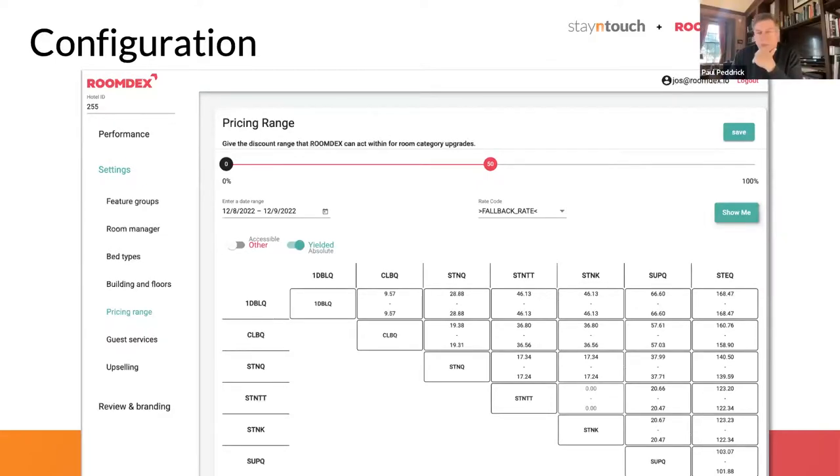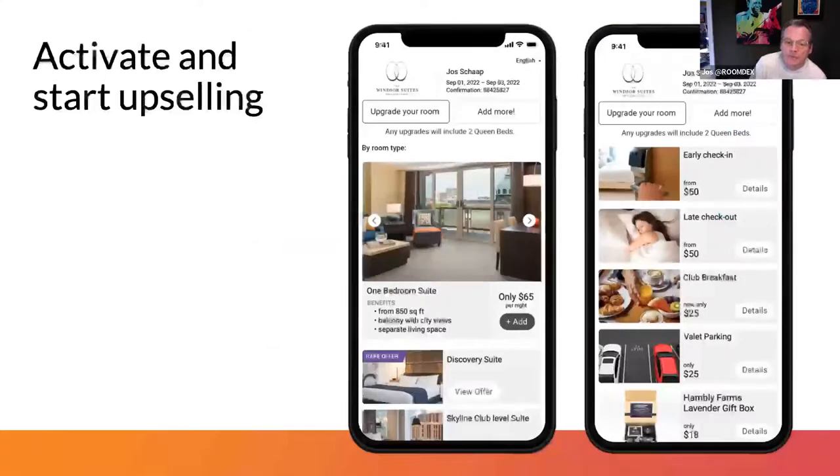It's dynamic demand-based pricing — it changes every second. You could look at an offer in the morning and it could be a very different upsell offer than in the afternoon. The result is some beautiful screens showing enticing room upgrades, early arrival, late departures, and guest services. Especially around early arrival and late departure, automation is key because in addition to availability, we also look at room status and housekeeping status, so we know if there will be enough clean rooms to offer early arrival and extended late departures.